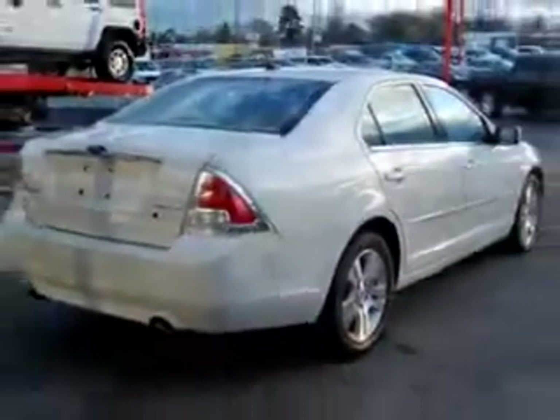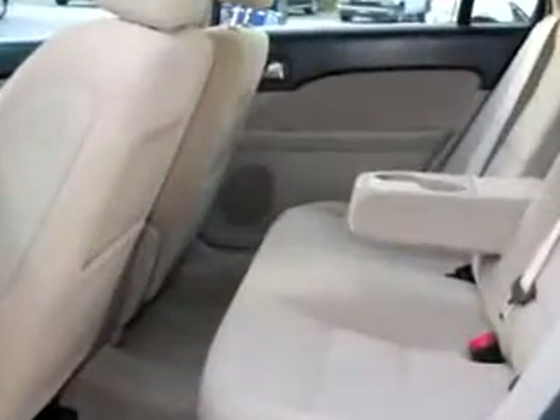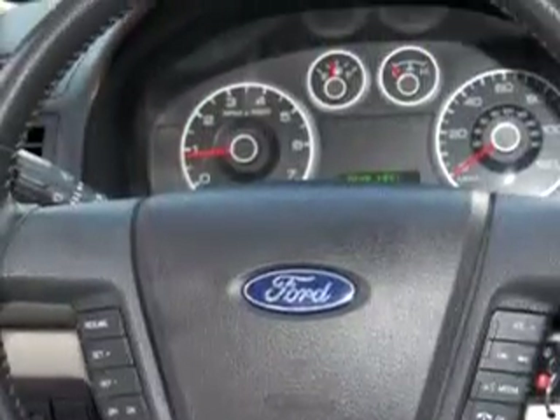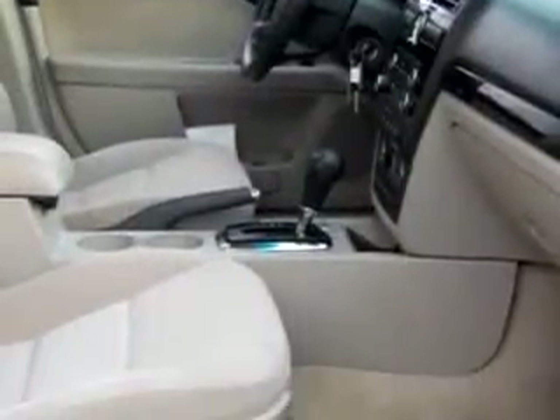Check out this white 08 Ford Fusion SEL with a six-cylinder engine and an automatic transmission with 47,806 miles. Enjoy an impressive 26 miles to the gallon with features like six-disc CD changer, MP3 player, cruise control, and much more. Enjoy the drive in this 08 Ford Fusion SEL.